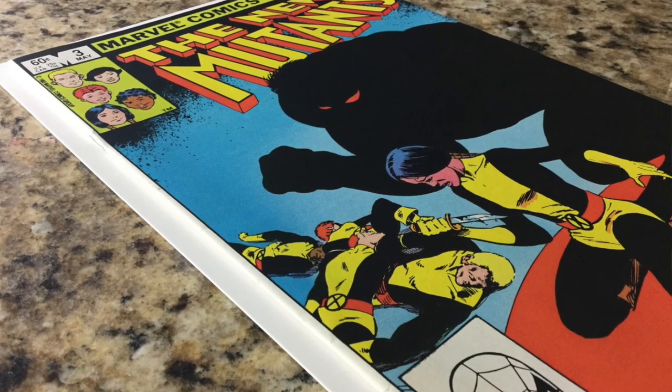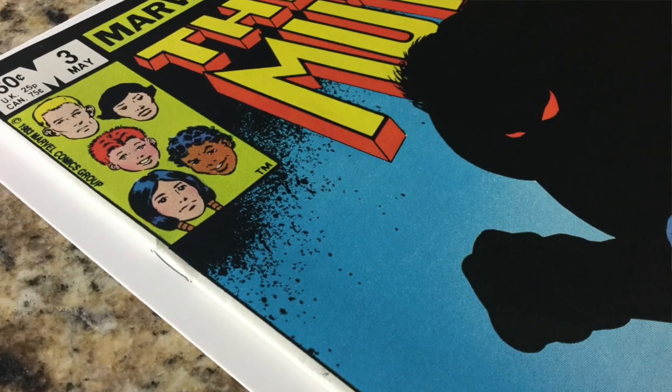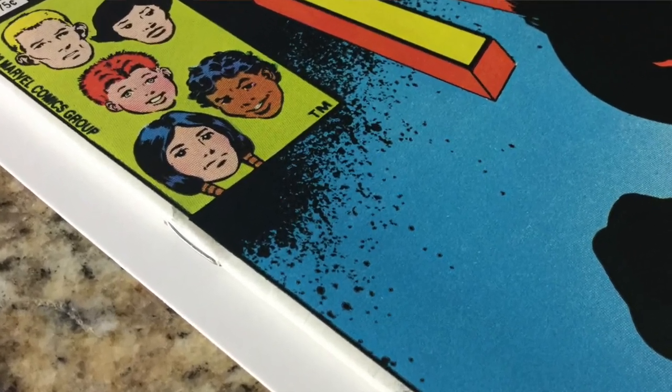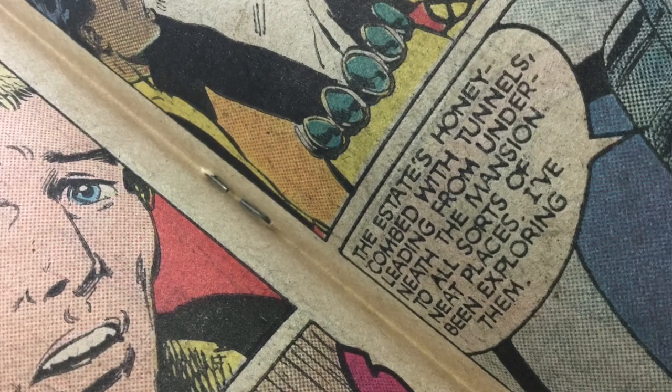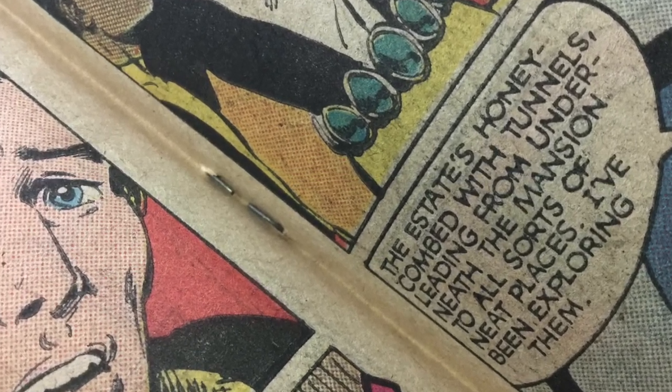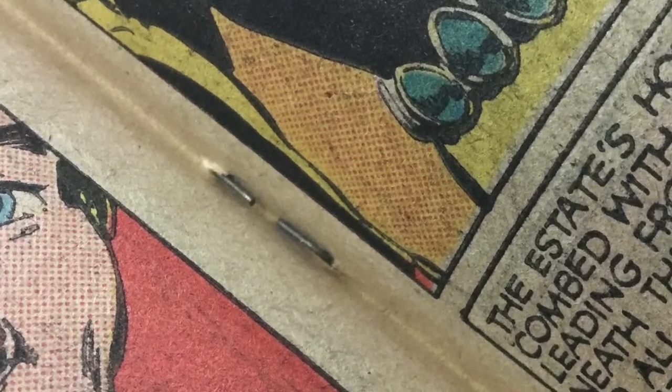Square Bound. Regular comic books are stapled down the middle, at the top and the bottom, and essentially attach the comic's cover to the interior pages. The staple's crown is on the outside of the book with the teeth of the staple at the center of the comic. With this setup, the staple basically divides the book in half.